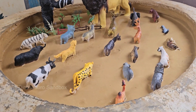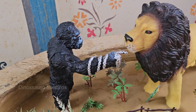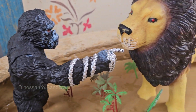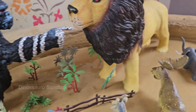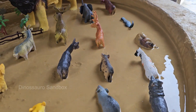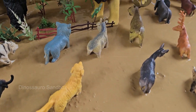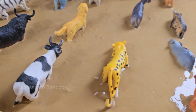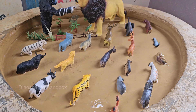Imagine the African savanna coming to life right in your sandbox. This thrilling adventure invites young explorers to recreate dramatic wildlife rescues through imaginative play. As tiny hands dig rivers and mold mud pits, they'll discover how massive elephants, powerful rhinos, and mighty buffaloes sometimes get trapped in nature's sticky situations — and how brave rescuers work tirelessly to save them. Every scoop of sand becomes part of the story, blending real-world conservation with creative storytelling.